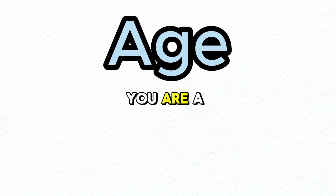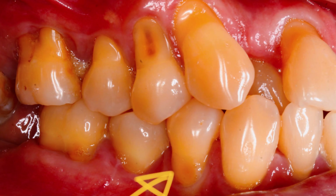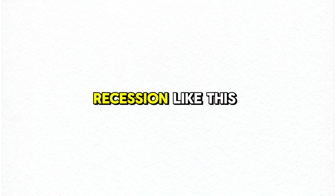Another reason your gums could be receding is simply because of age. At a certain age, your gums could just be receding naturally. A dentist can usually tell whether your recession is natural or unnatural. If you're 25 years old and your gums look severely receded, there is something else going on, and your dentist should be able to recognize what it is and how to fix it.